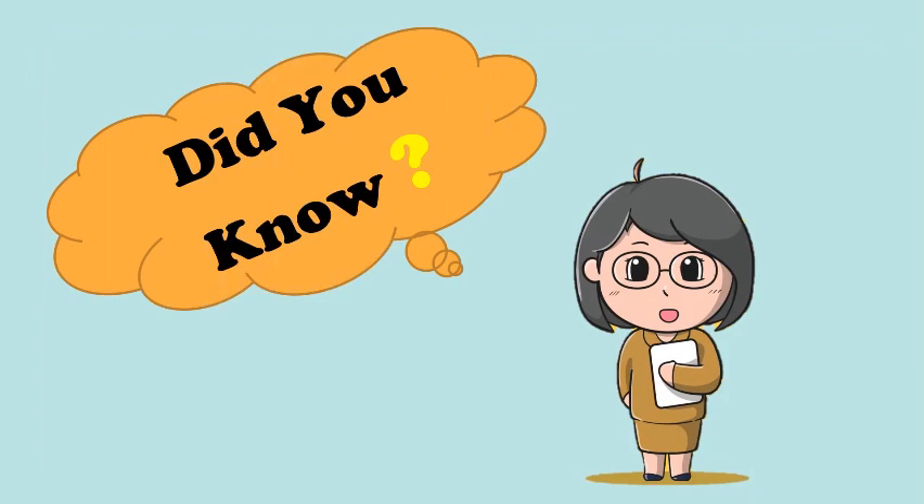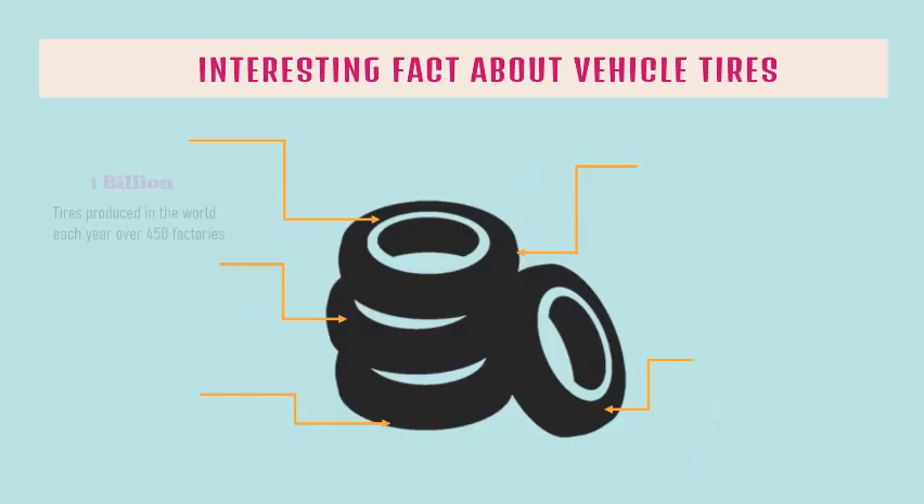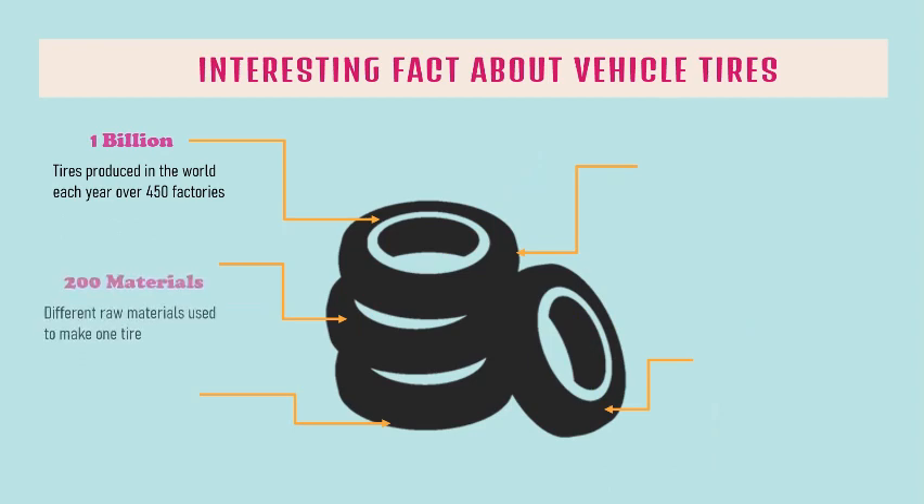Let's find out together some interesting facts about vehicle tires! 1 billion vehicle tires were produced in the world each year over 450 factories. There are 200 different raw materials used to make one vehicle tire.